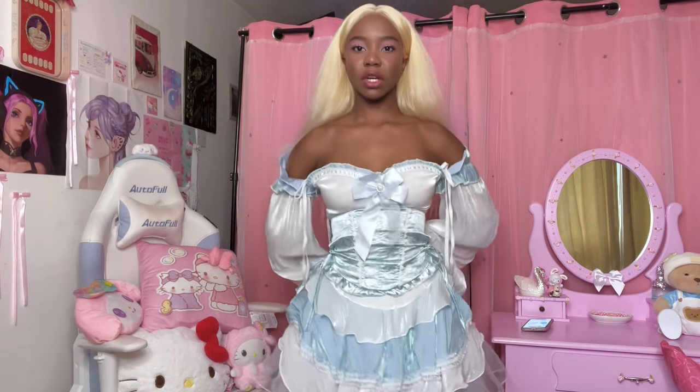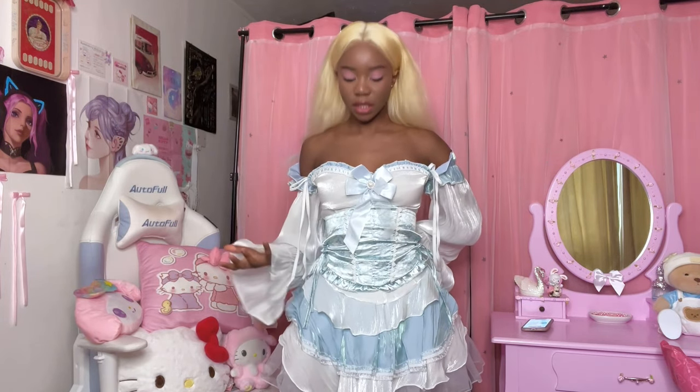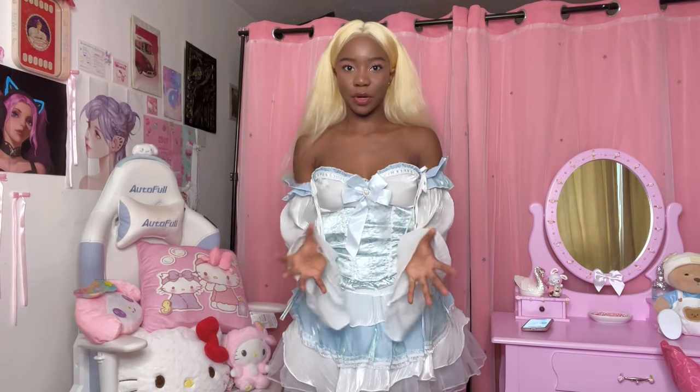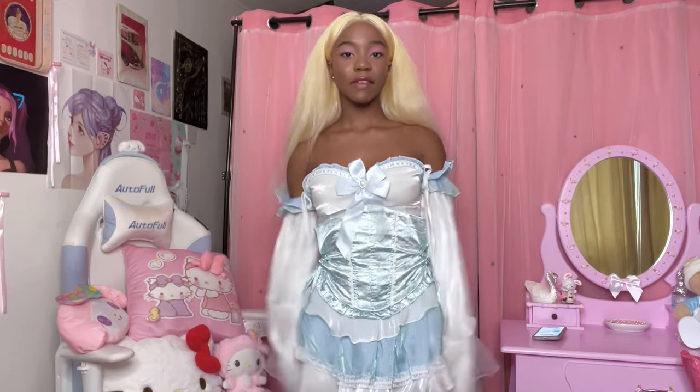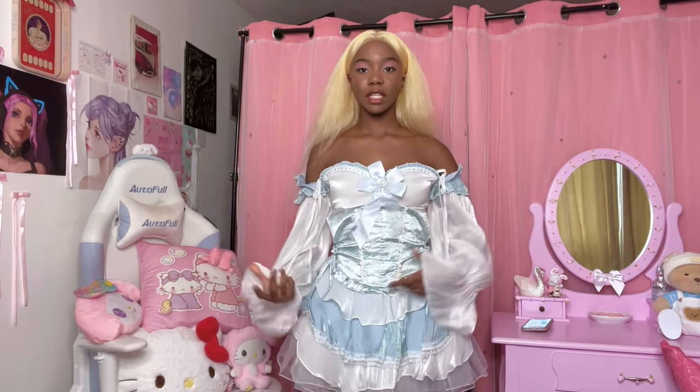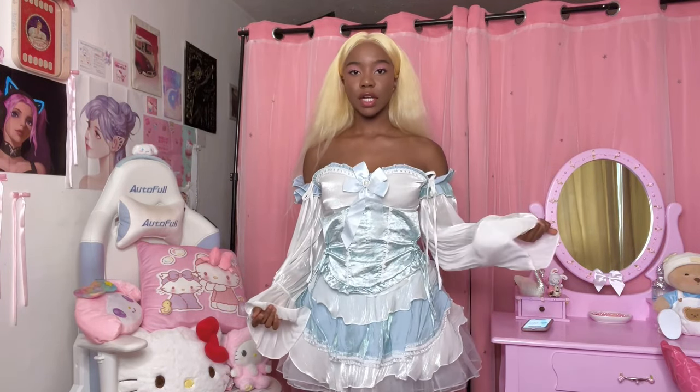The quality is just not good — it's not structured so it can't hold its shape. This is the worst. At least it doesn't smell; usually AliExpress stuff smells. I'll give it a 1 out of 100 for that. I was even thinking I could wear this corset with the other dress.